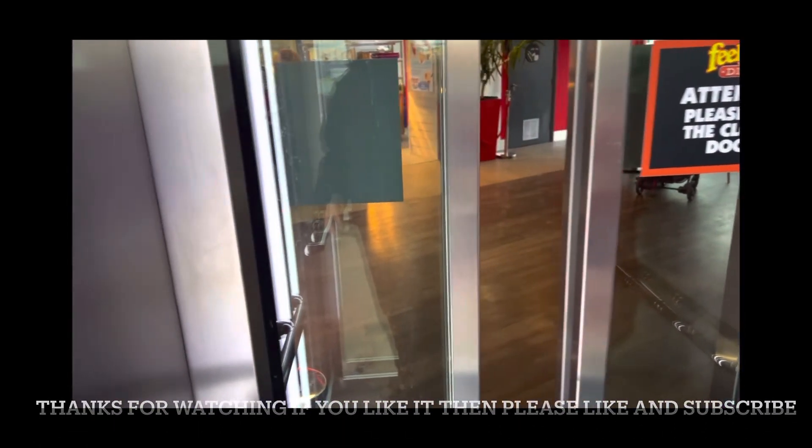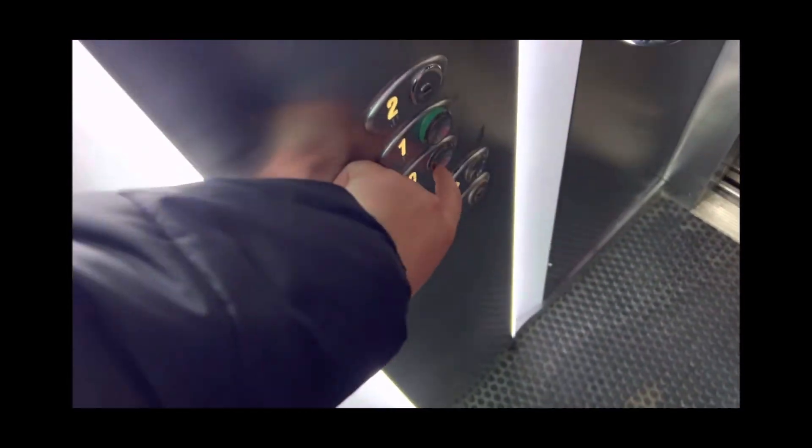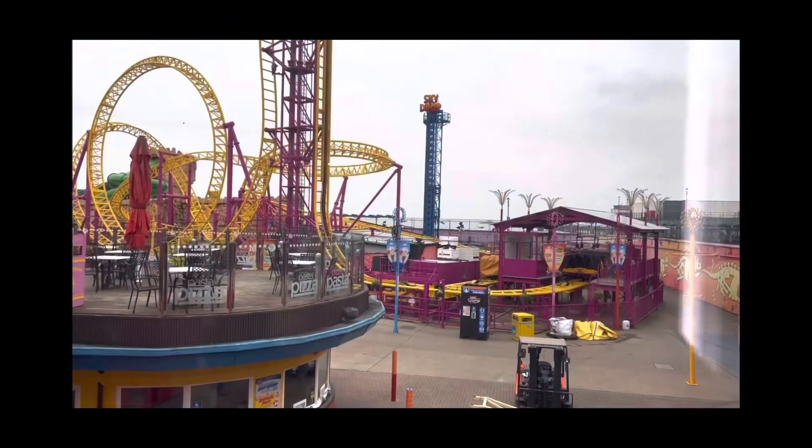And that's it. Back down to zero. Door close button works. I like that. Bye-bye.